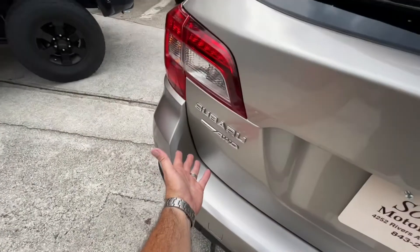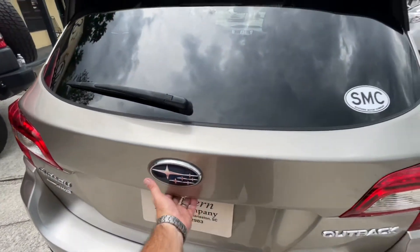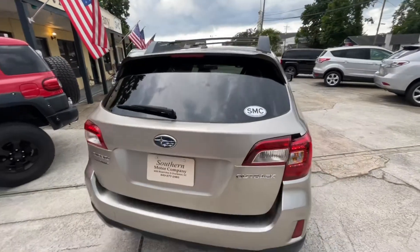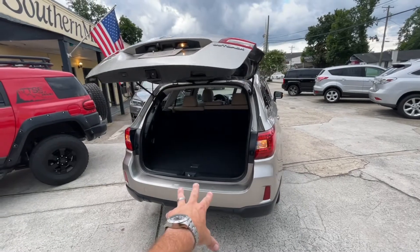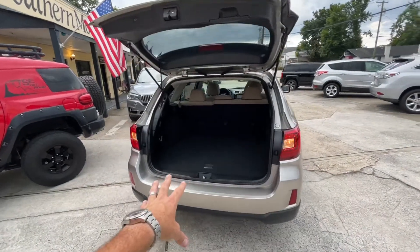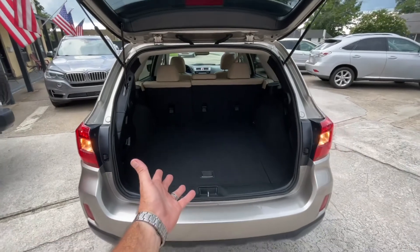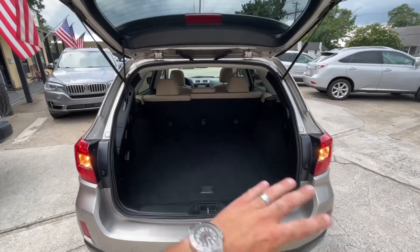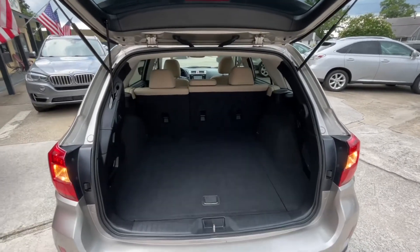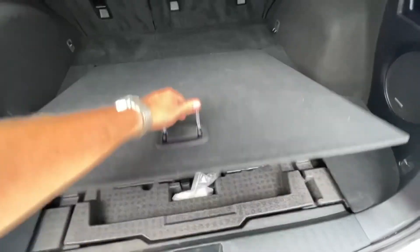It gets better though — Subaru Symmetrical All-Wheel Drive, power tailgate and backup camera, and plenty of storage in the back. That's what everybody loves about an Outback — all this storage back here. Check it out — you can get in a dog kennel, all your bags, groceries, luggage, whatever you need to do.